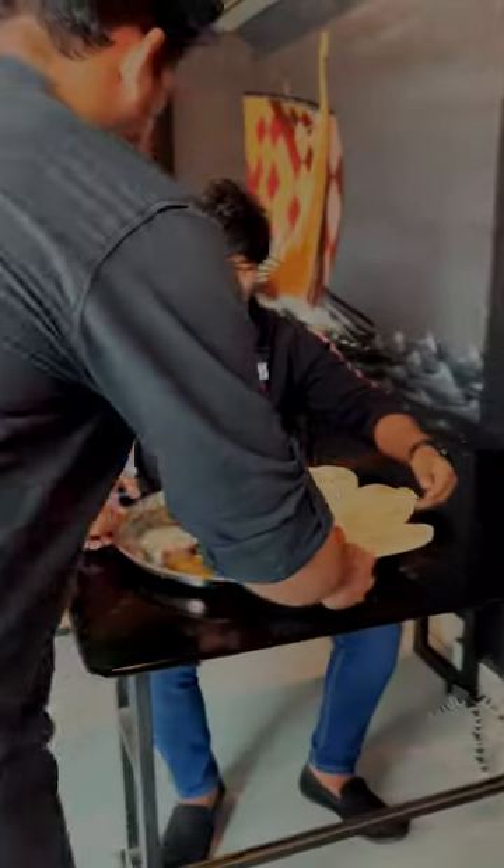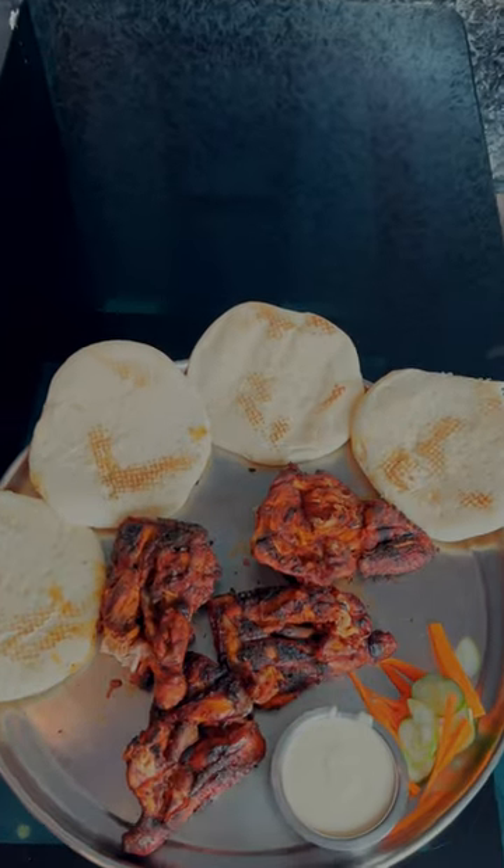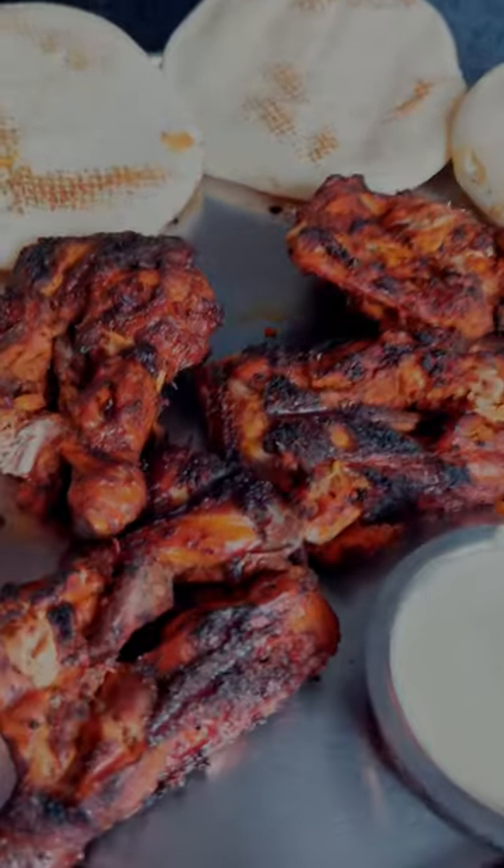The star item of Arabian Planet is alfaham chicken. This is a full portion with 4 pieces, available at around 160 rupees.